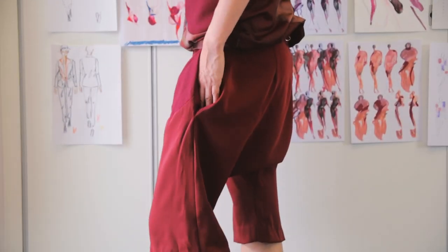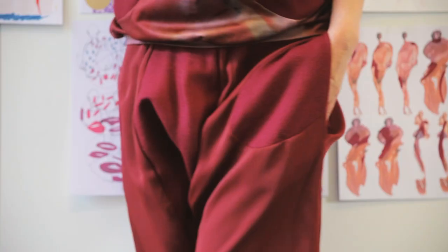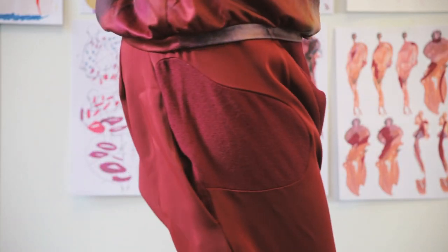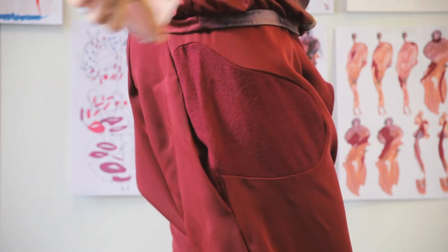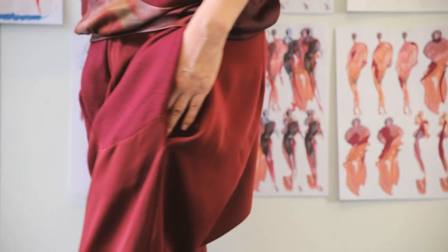The pockets are oddly shaped like blood cells, and that allows for more room for storage. There are also oddly shaped hidden panels on dresses and trousers, which allows for hidden storage for the woman, especially as she travels.